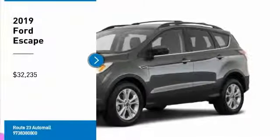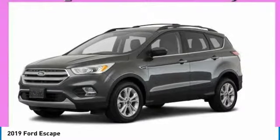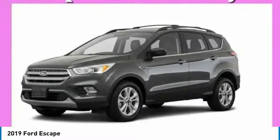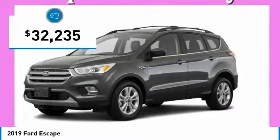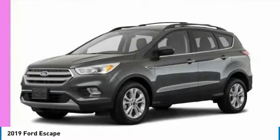We are pleased to show you the 2019 Escape Gas Engines Flex Ford Escape, priced below $35,000. Here are some of this vehicle's great options.